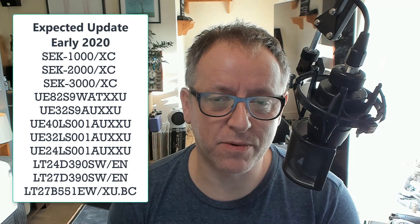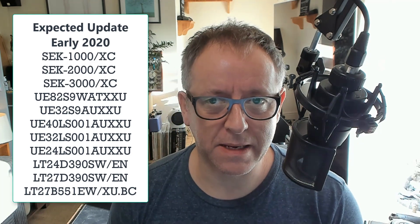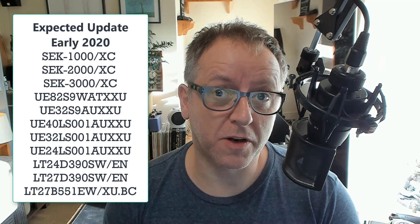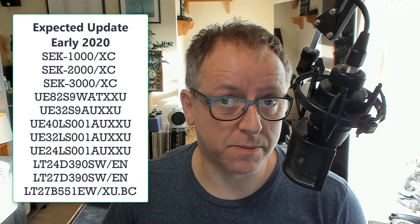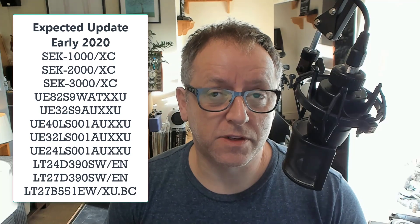They're saying early 2020, which could be anything up to the end of winter — February, March, even April. So who knows, certainly with it being Samsung. Unfortunately, there are going to be a number of you who won't be able to access iPlayer over the Christmas period and perhaps beyond, until Samsung has fixed it.